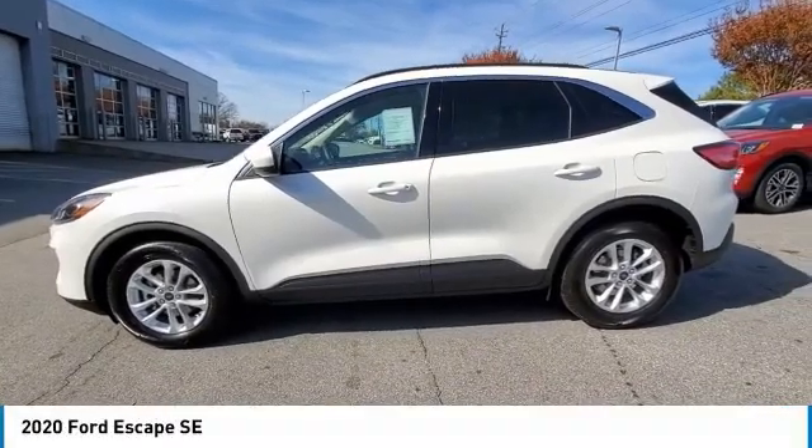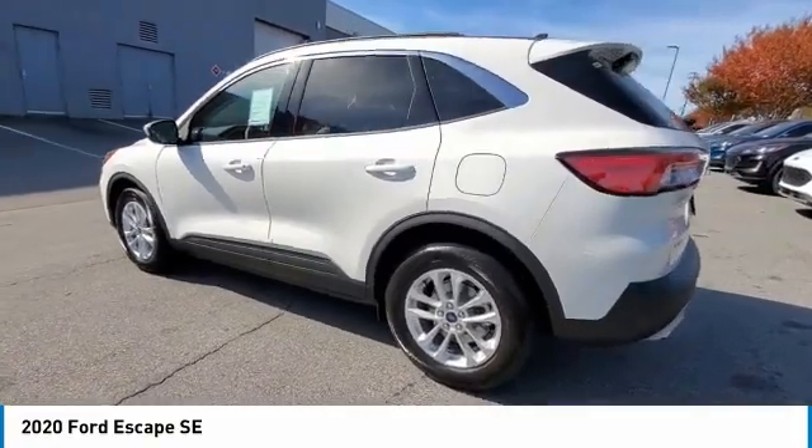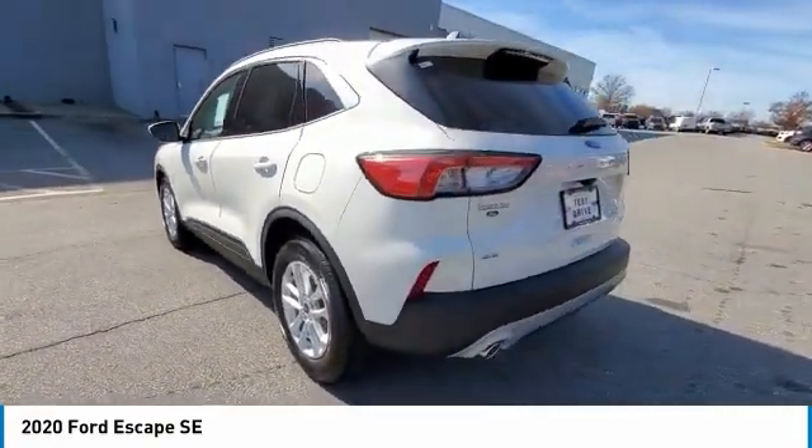We are pleased to show you the 2020 Escape. Gas engines flex, tow, sip, and go with Ford Escape.